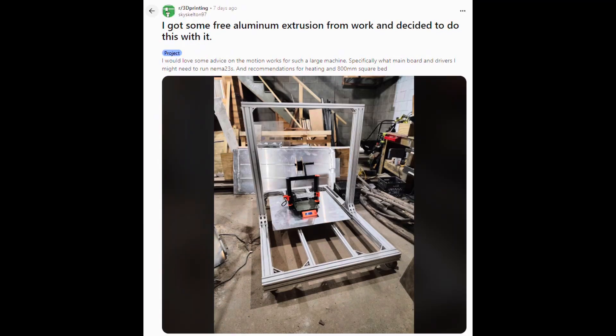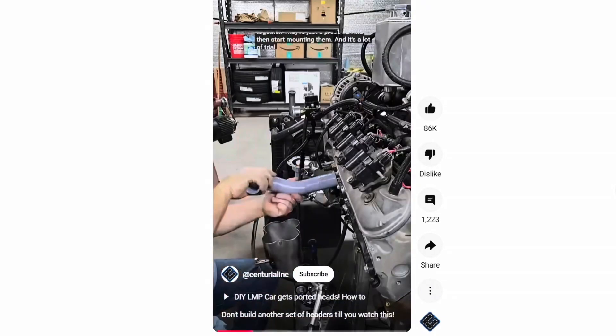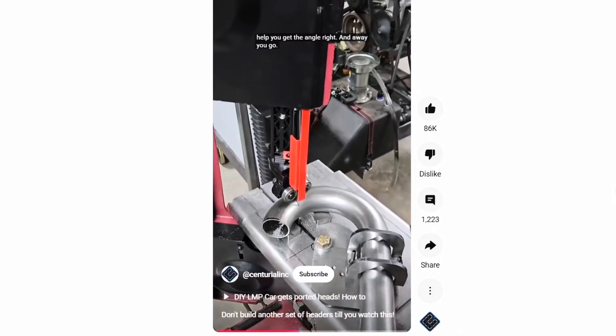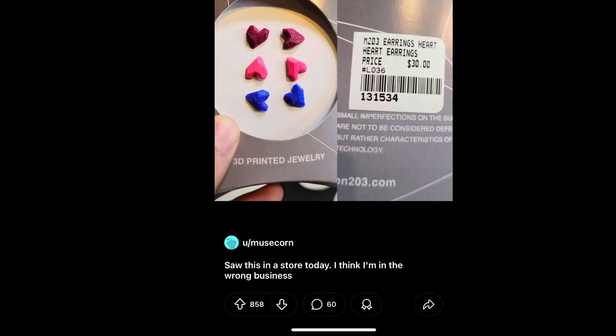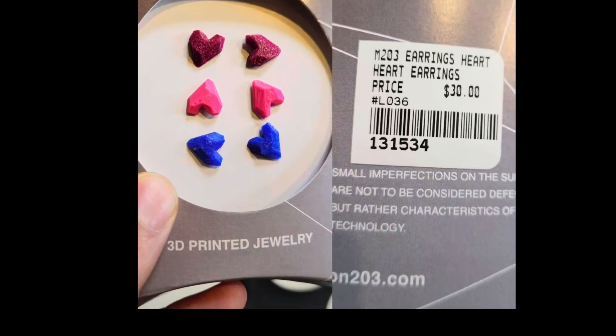Now it's time for the shorts. First up is Printer Inception — this guy got some free extrusion from work and wants to make his own giant 3D printer, 800 by 800 millimeters. If you've got any experience with that, you can help out Skyskelton97 on Reddit. Next is a clever idea using 3D printed parts to mock up headers before welding a custom set of headers to an exhaust collector — this guy is a master of his craft. And finally, Musekorn says he's in the wrong business when he sees a very simple set of 3D printed earrings for $30. We could all probably print these in about 3 minutes with the same or better quality.